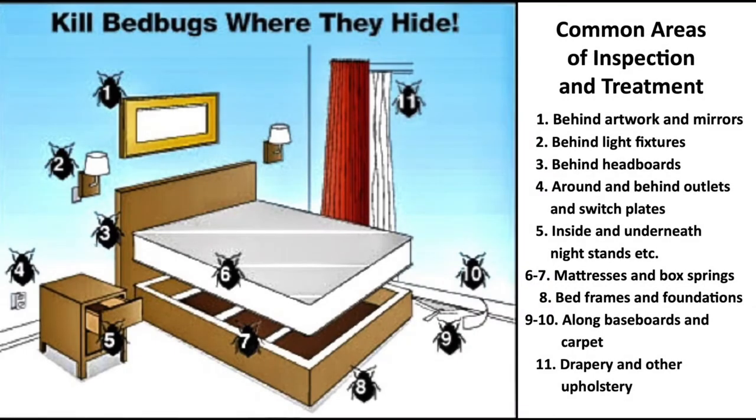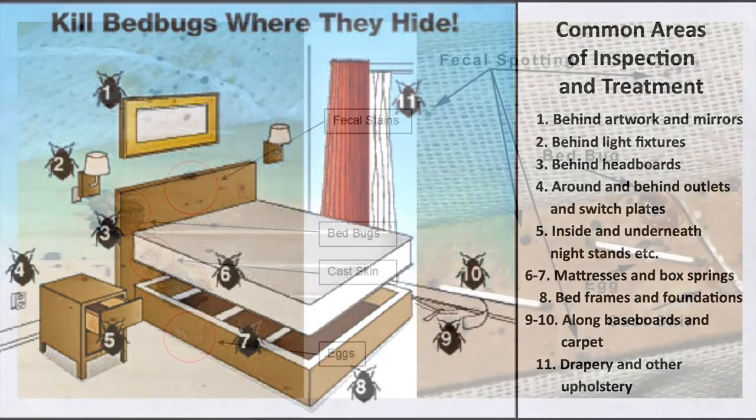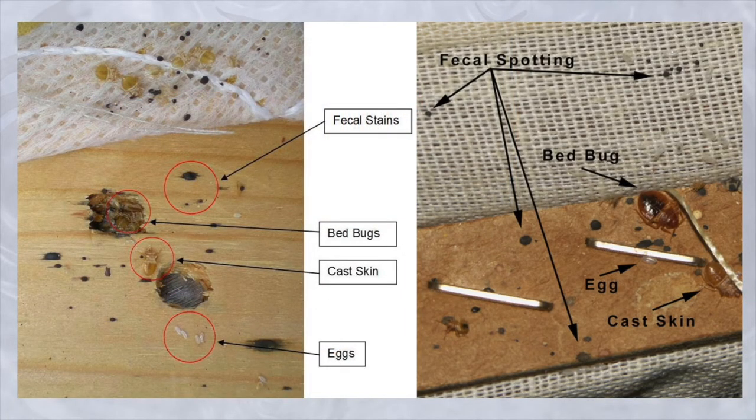When looking for bedbugs, bedbugs will typically set up their hiding places within five or six feet of where people are sleeping. So you'll want to inspect all of the items and places around your beds, just like you see in this graphic. It's helpful to have a flashlight and a magnifying glass when you look for bedbugs, or a smartphone can work as well. It's also a good idea to wear latex or non-latex gloves because when you go looking for bedbugs, you might get into some unpleasant material. In these pictures, you can see a lot of little black dots — they are the fecal material of the bugs — and you can also see the cast skins that the bugs shed when they molt.